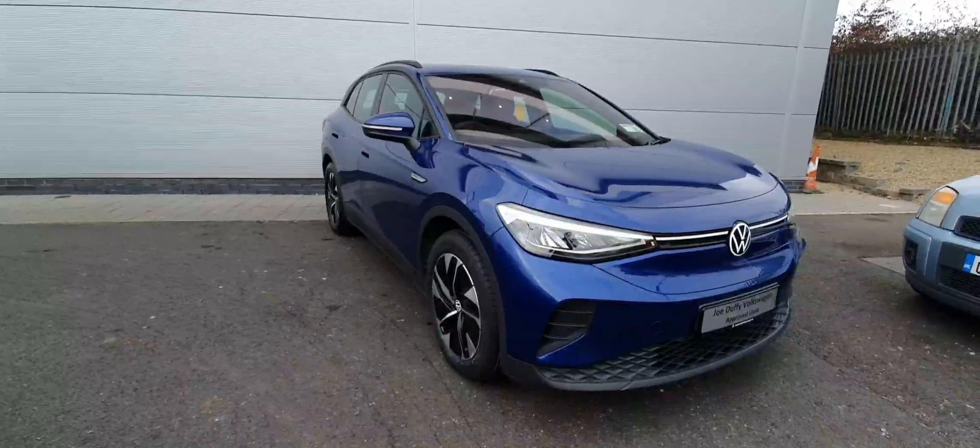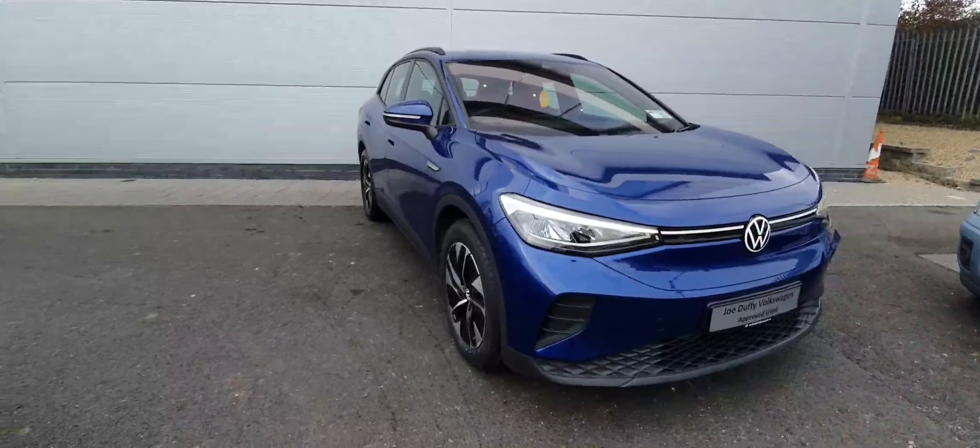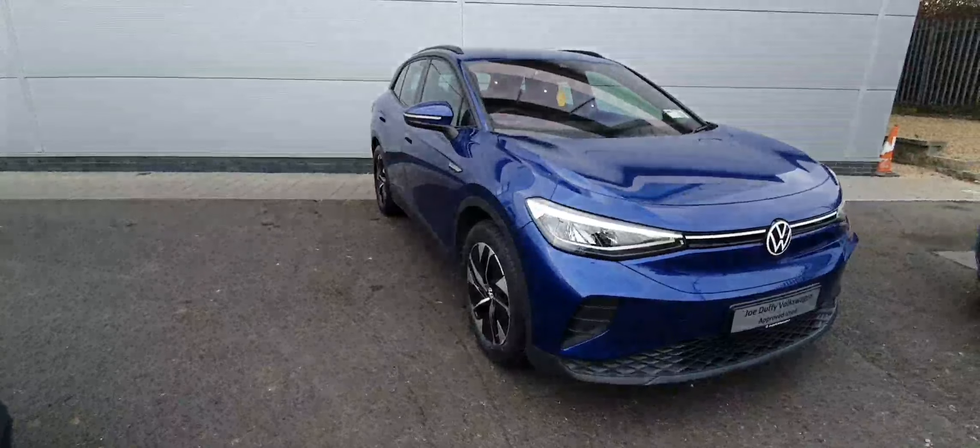Any other questions or queries regarding this ID4 Life finished in the blue dusk, please contact our sales team on 018503900. That's 018503900. Thanks a mil.